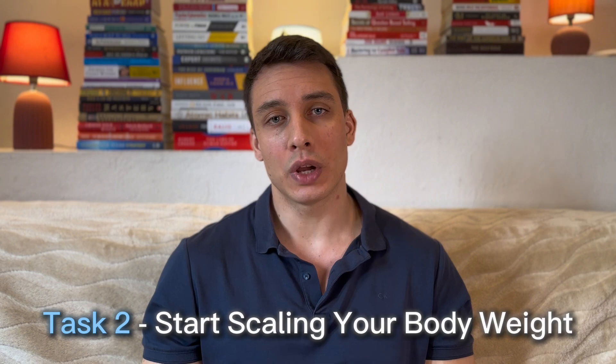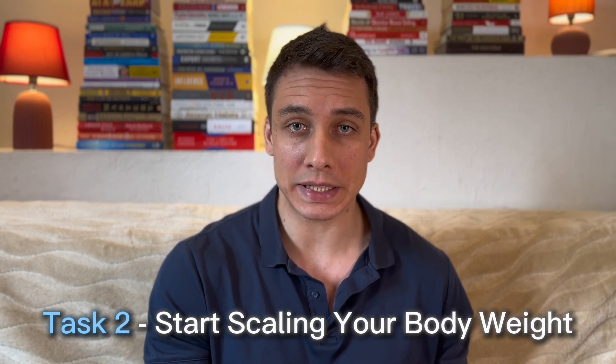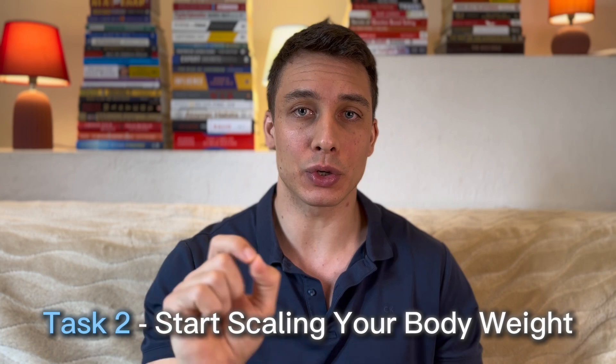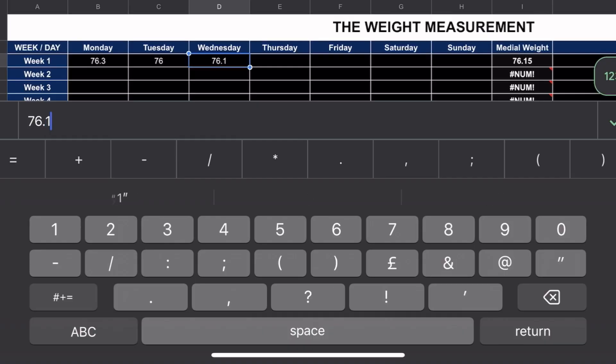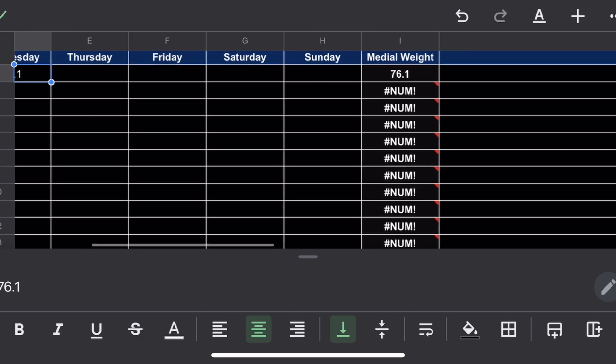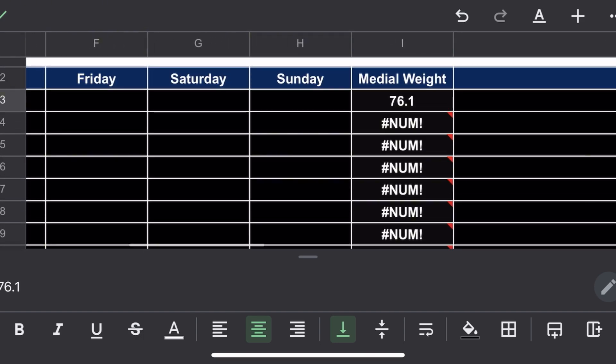The second thing you need to do is step on a scale every morning after the washroom and write down your body weight. It's important to do this in the morning on an empty stomach to get the most accurate results. I will provide you with a sheet where you can write down your weight — just download it and you'll be able to use it.